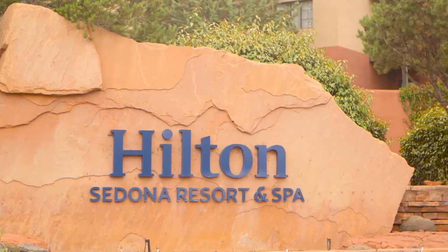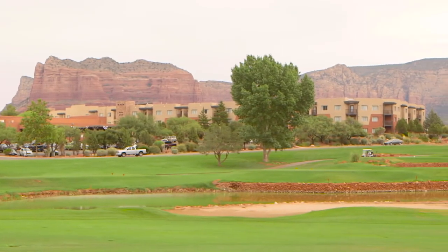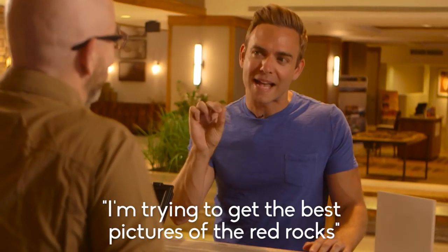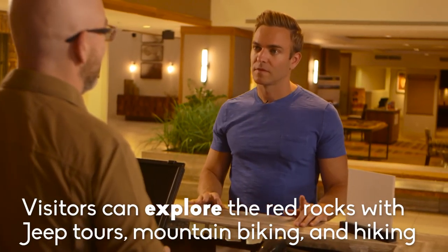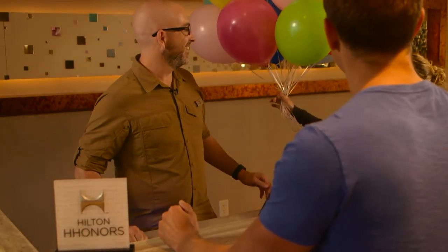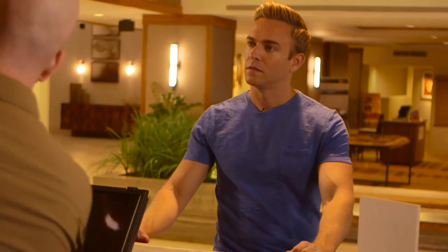Even back in my hotel, the view was spectacular. Now I just needed to find my last stop on this photographic adventure. I'm hoping you can help me — I'm trying to get the best pictures of the Red Rocks outside. How should I do that? We can absolutely do that for you. We have mountain biking, jeep tours, hiking — there are tons of ways we can get you out in those Red Rocks. Delivery for room 2013. Thank you.